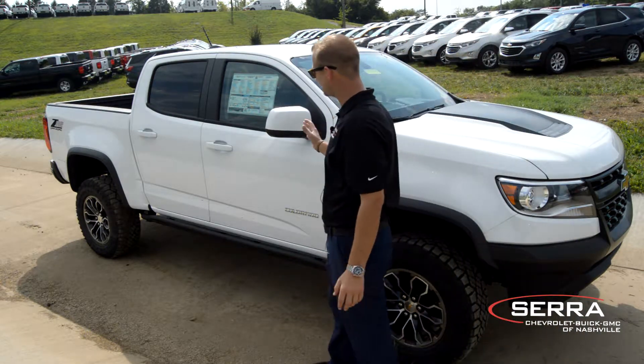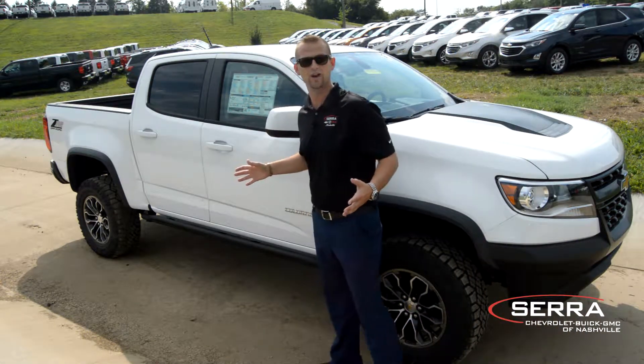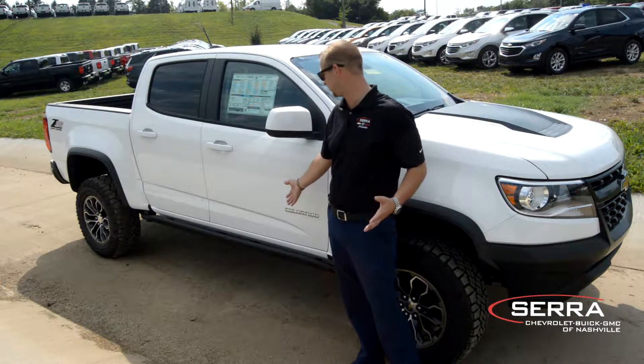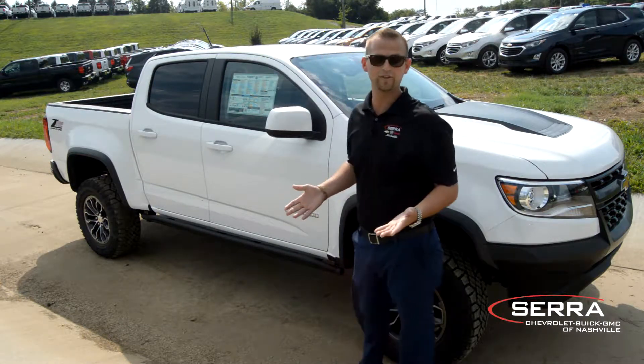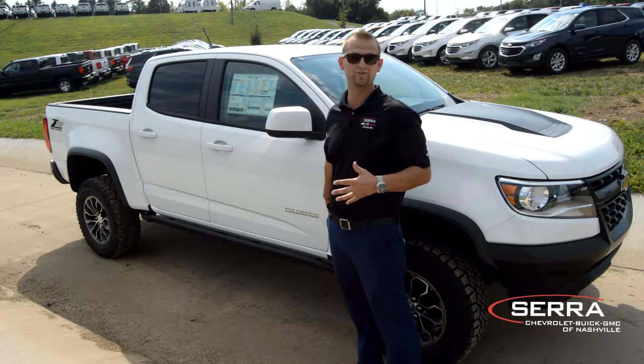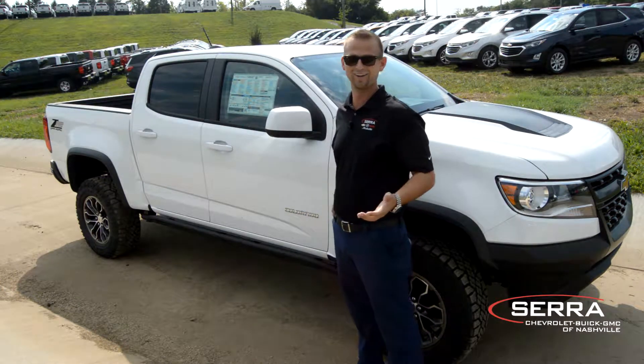If you notice down the side, it's got a wider frame to it than the regular Colorado. GM put rockers on it. I know everybody out there who's been rock crawling before knows how annoying it is to get scratches on the side of a $40,000 truck.